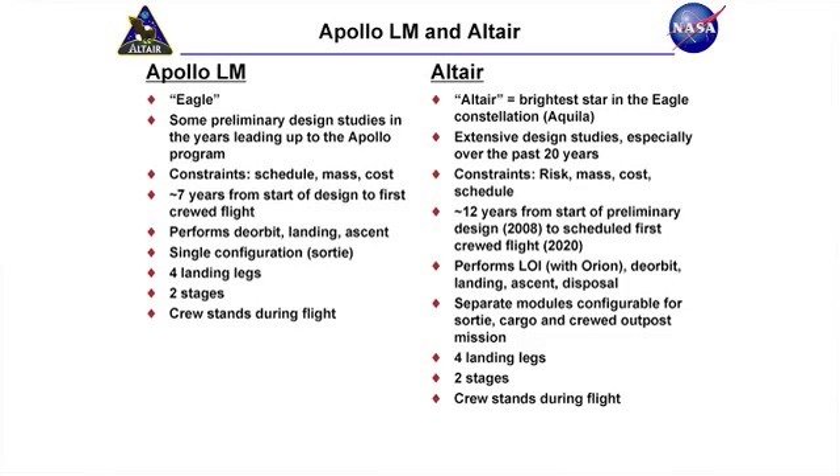We have a little bit more leisurely pace. We have about 11 years between now and when we have to fly this vehicle, and we have the benefit of all that experience that came before us.